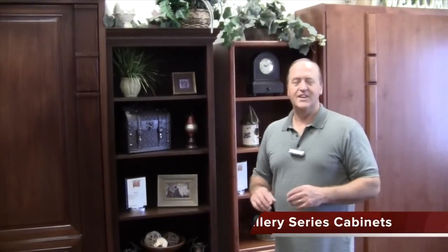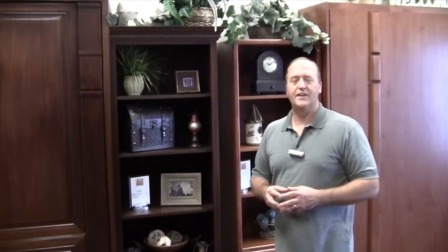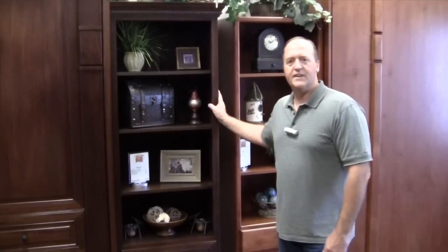The Wilding wall beds side cabinets are one of the most common additions to any wall bed purchase. They really help your room function the way you'd like it to. We make several different styles, depths, and functions — everything as simple as a bookshelf to a wardrobe to a secretary desk or computer desk.